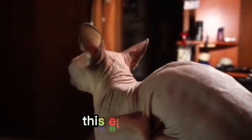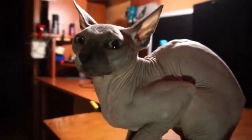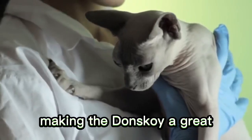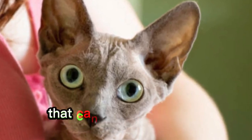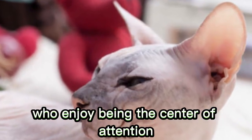Number 14: Donskoi. This elegant breed can be found with four different coat types that come in a variety of colors. All but one coat type usually results in hairlessness, making the Donskoi a great low-shed option. Some Donskois have patchy fur or short peach fuzz that can be very soft to the touch. They are sociable cats who enjoy being the center of attention.